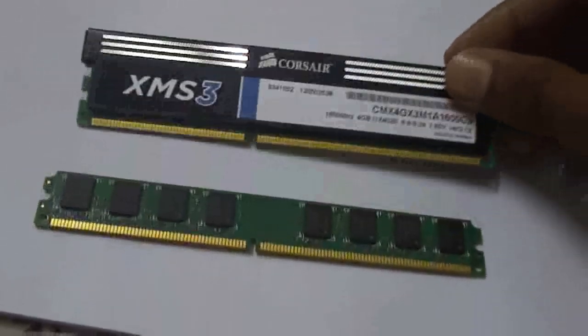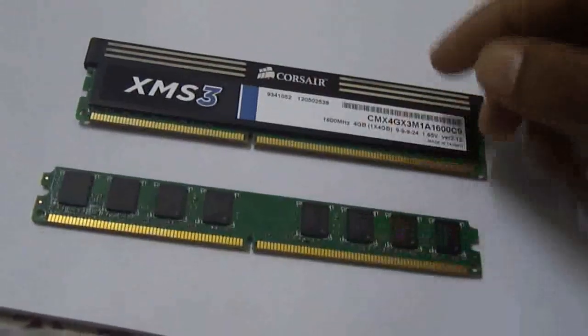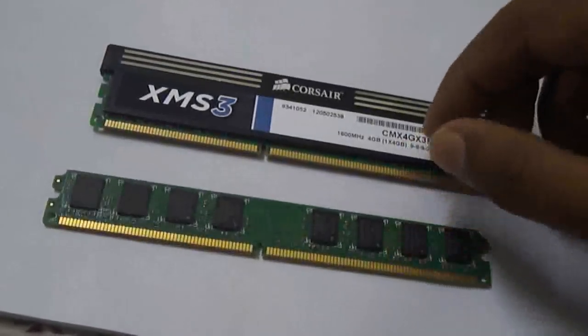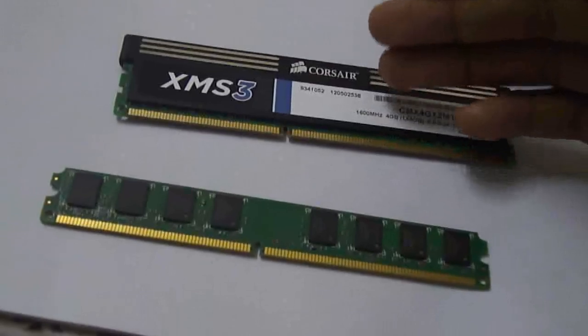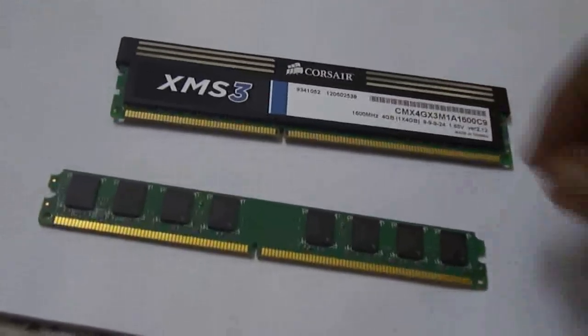The DDR3 module runs much faster than a DDR2 module. The second thing is that it needs much lesser voltage than a DDR2 RAM, so that means it produces much lesser heat than a DDR2 RAM — it runs cool, which is good for its stability and performance. And that's a good thing.